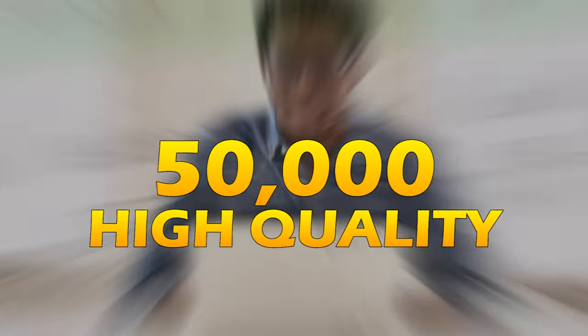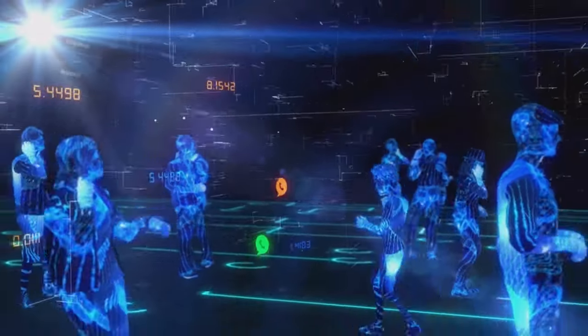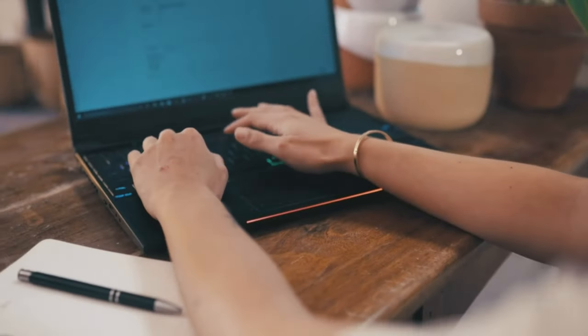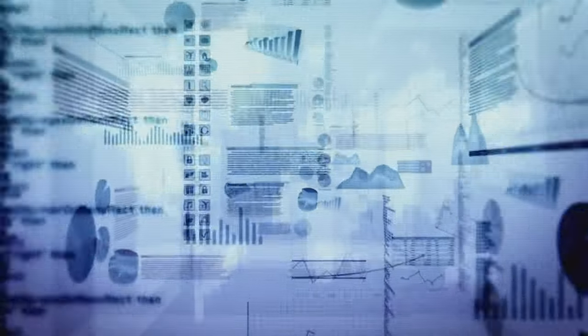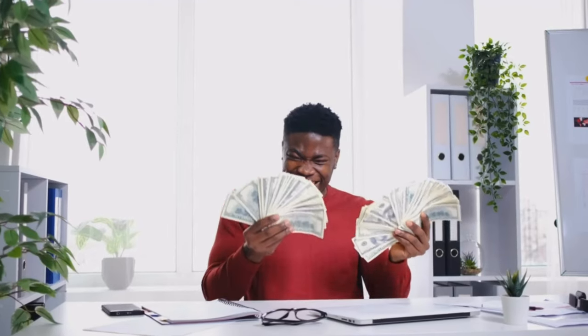By the end of this series, I'll reveal the key to attracting a whopping $50,000 high-quality buyer-targeted visitors to your affiliate marketing site. These visitors will be pivotal in driving leads, sales, and commissions across all ticket levels — low, mid, and high — while also building a substantial and passive income-producing email list. But before we get there, let's lay down the essential tools and strategies needed to capitalize on this traffic and maximize your earnings.